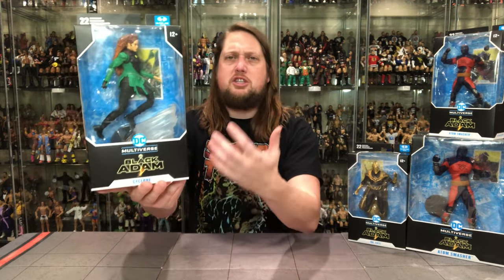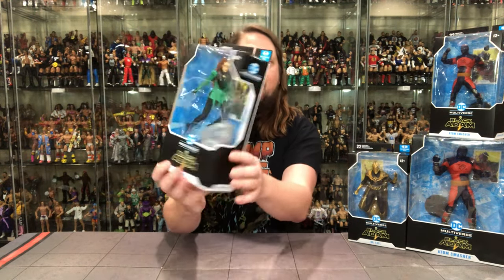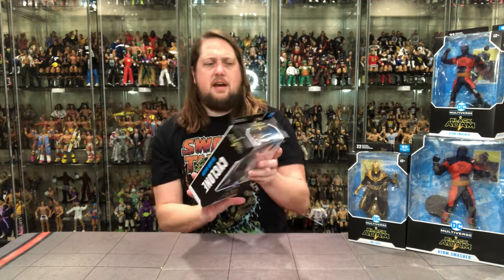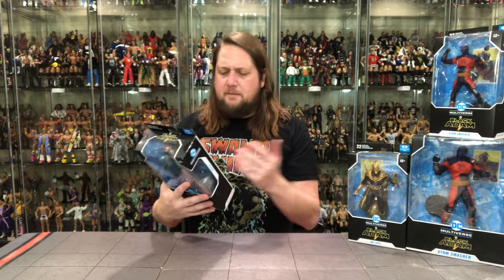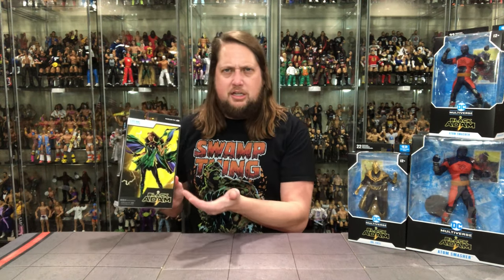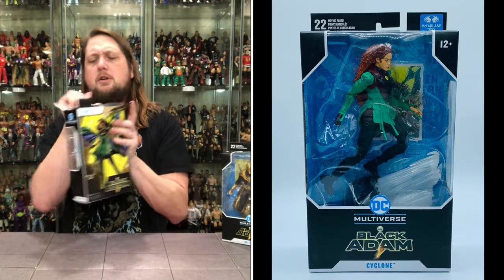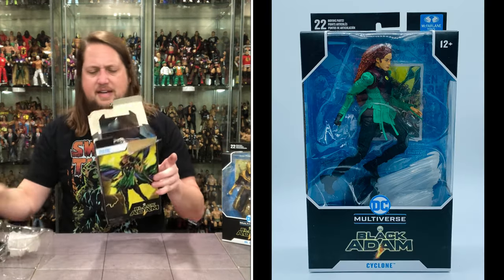There she is in the package. I like that she's posed in there. You've got Black Adam down here, Cyclone on the label, usual suspects on the side. We get a little glamour shot of the action figure. It's interesting though — it's supposed to represent the movie but it's got a comic book edition background. You'd think you'd almost want a movie still back there. McFarlane — he's always keeping us guessing. That's just the way he's always been.